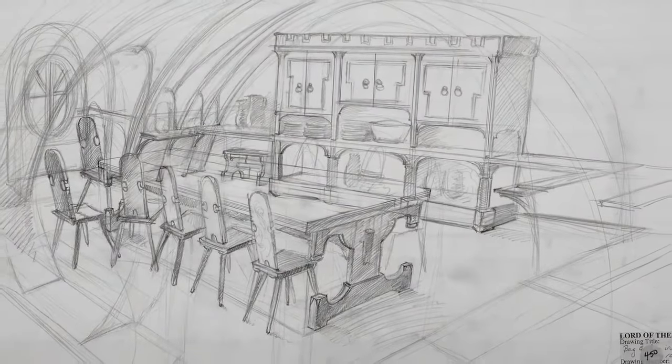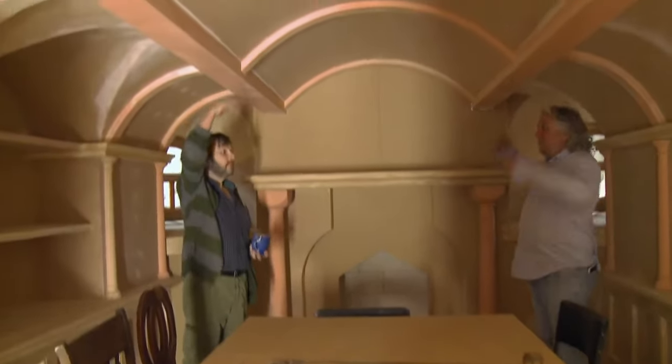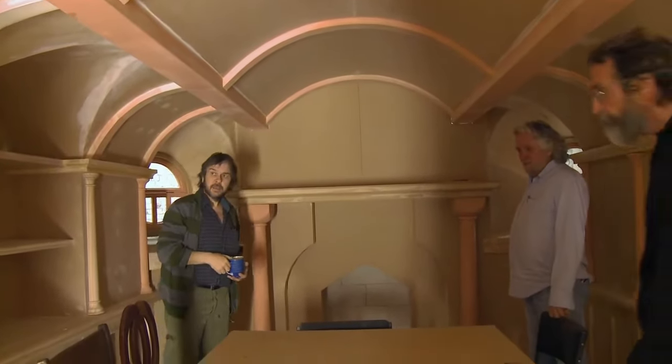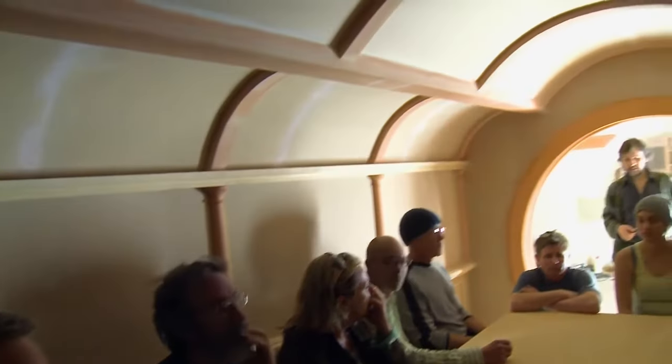We did build a dining room for Bag End in the early days of Lord of the Rings but we never shot it. The dining room was very carefully constructed because we wanted 13 dwarves and a hobbit and a wizard to feel very squished in there, so we made the dimensions of the room fit around them. We changed the size of the dining room many times initially to make it big enough for all the dwarves, then to make it small enough so they had the crowding.